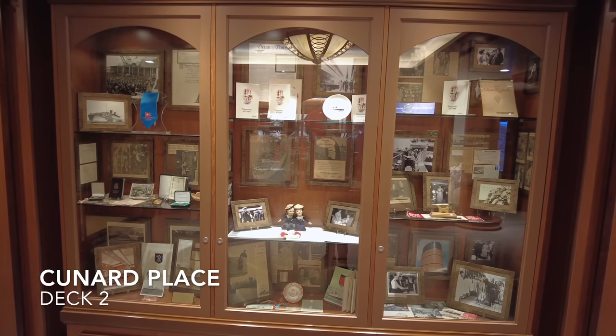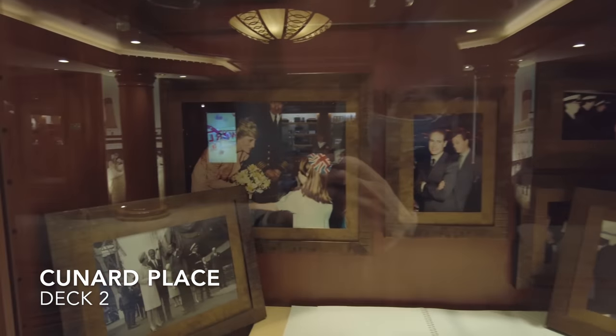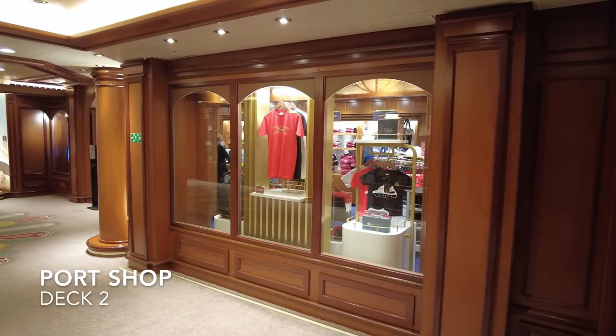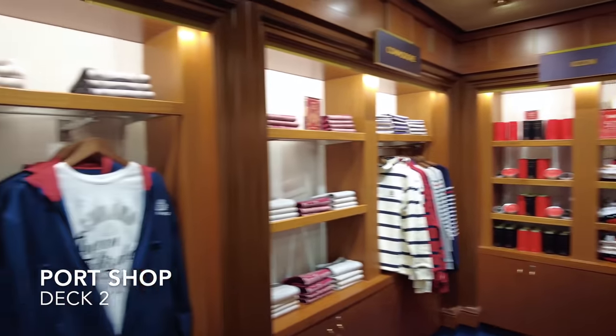Wedged between the Queen's Room and Cafe Corinthia on the starboard side of deck 2 you'll find the Cunard Place, where you'll discover some historical Cunard memorabilia and artefacts, and the Port Shop where you can buy the usual Pringles, Haribo and sea sickness bands at inflated prices. They also stock an extensive range of Cunard merchandise from pens to bone china tea sets.